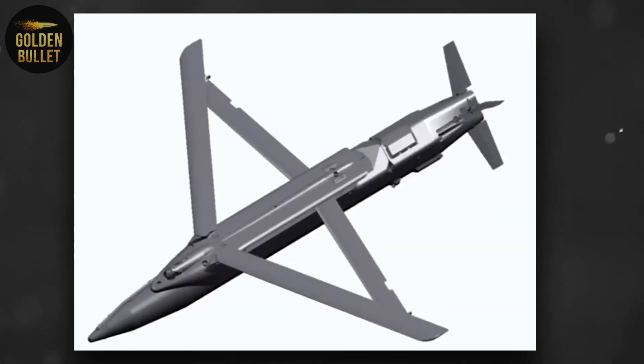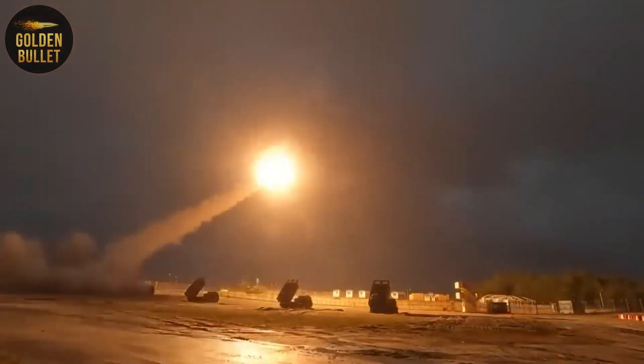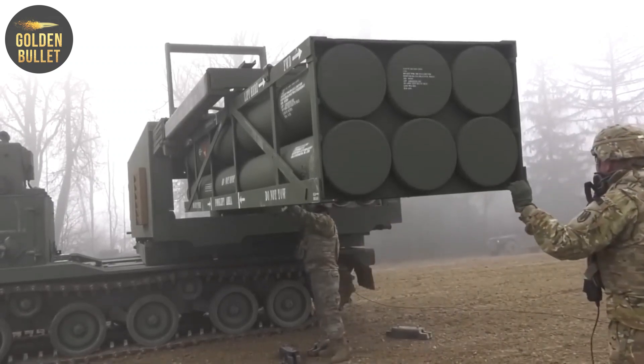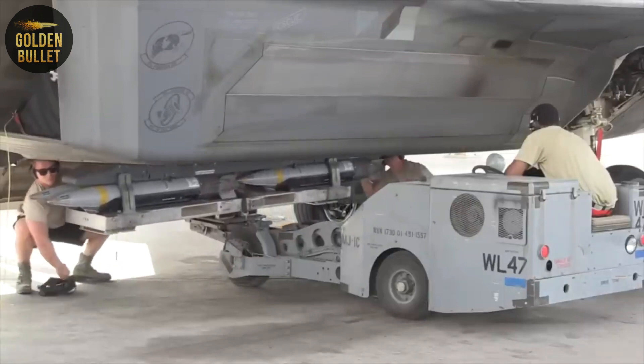The CEP for this type of ammunition is less than a meter. Thus, the GLS-DB has twice the firing range compared to the guided missiles M30-M31, which were previously used by the Ukrainian Army. The characteristics of the warheads of both products are approximately similar. The GLS-DB's flight speed and altitude are somewhat less than that of the M30-M31 guided missile.